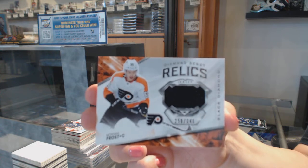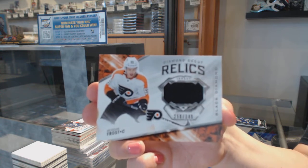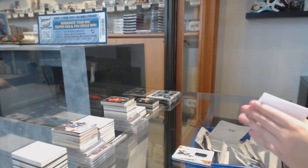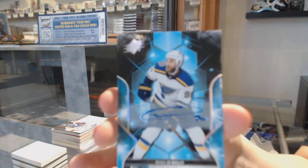And we've got a base auto for the St. Louis Blues — Ryan O'Reilly.